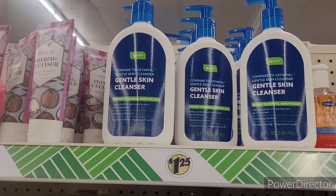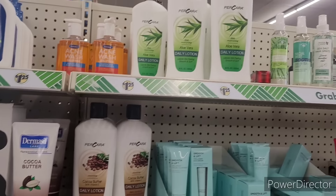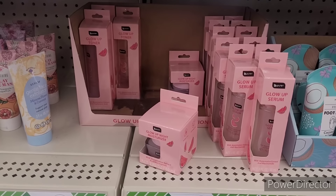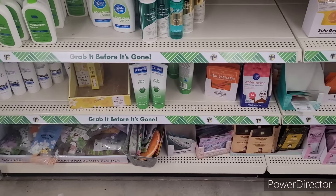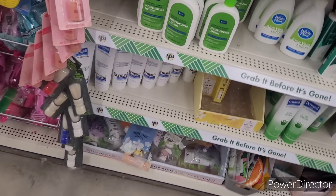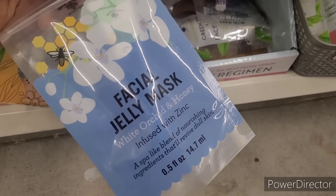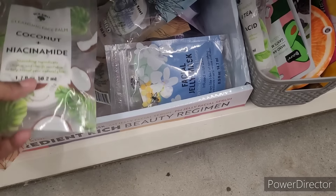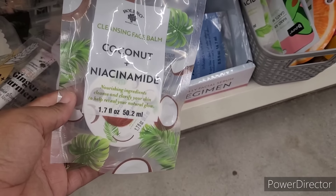All right, they got some gentle skin cleanser up here by Be Pure, aloe vera daily lotion. There's the little glow-up items — I don't see any of that new stuff that they got floating around, no telling when it's gonna get down here to us. And I see Bolero facial jelly mask — white orchid and honey, infused with zinc. Got the cleansing face balm — coconut and niacinamide right there.